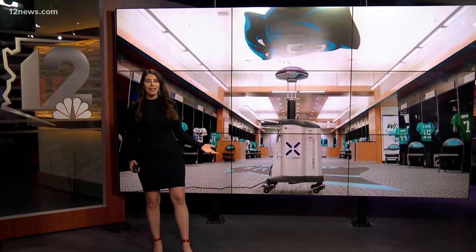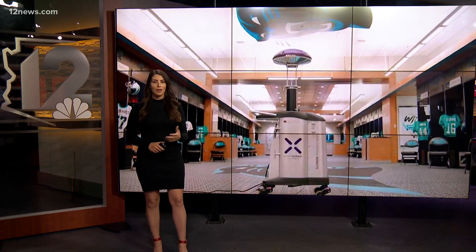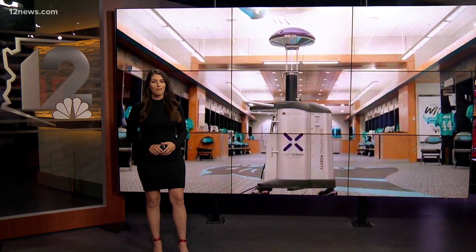Pretty cool, right? These robots are already used all over the Phoenix area — Honor Health and Mayo Clinic among the hospitals that use them. They're not exactly cheap though; each bot costs about $125,000.